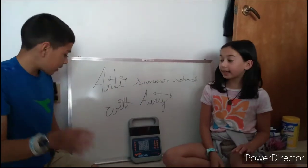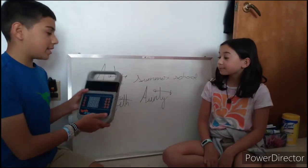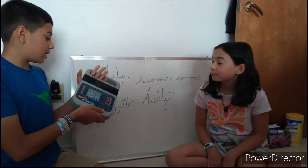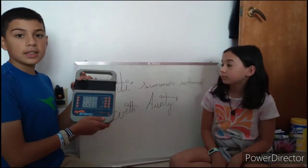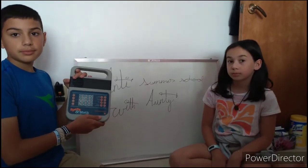Okay, what do we have today? Hi Auntie! So here we have the Speak and Math — basically it's kind of like a math gaming device. This was from 1987, and this was at Auntie's house, right? Yep.